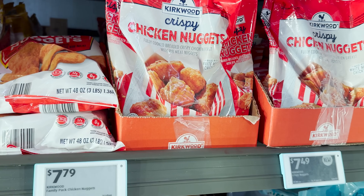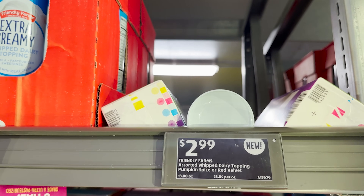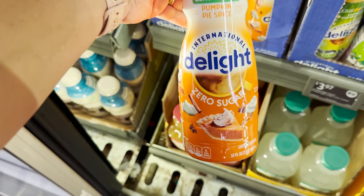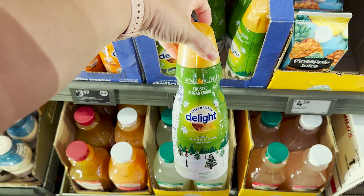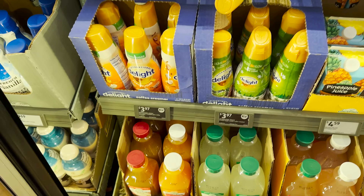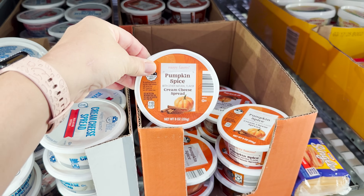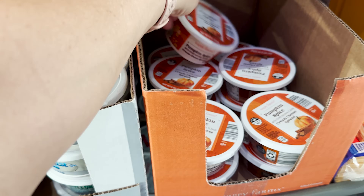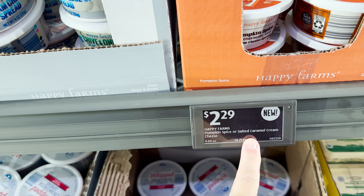They're supposed to have pumpkin spice and red velvet whipped topping here, but as you can see, there are none. The zero sugar pumpkin spice coffee creamer is here, as well as the frosted sugar cookie — that one is my favorite, it is so good, they're $3.97. There's pumpkin spice cream cheese, and there was also supposed to be a salted caramel one, but I'm not seeing it.